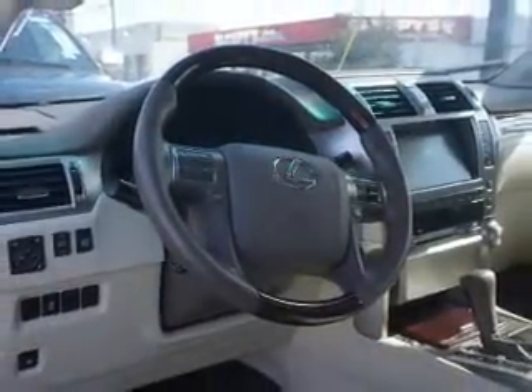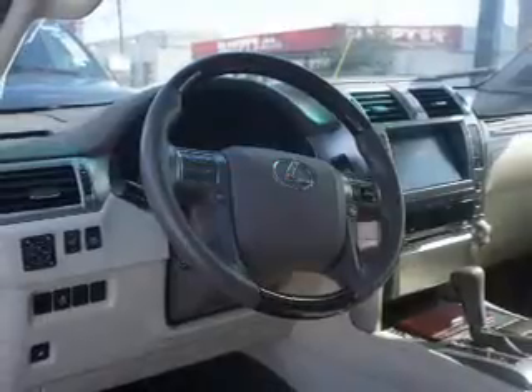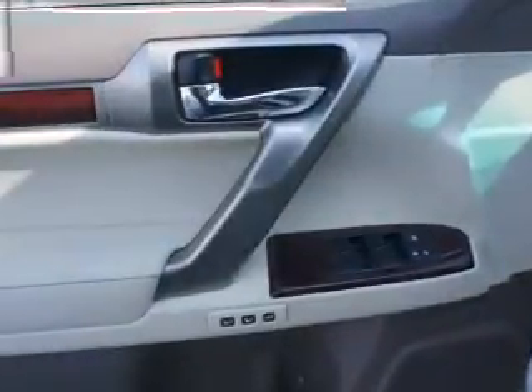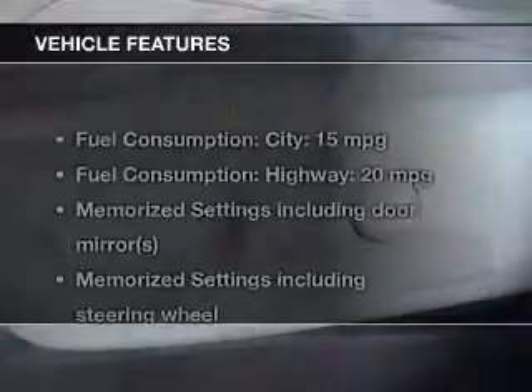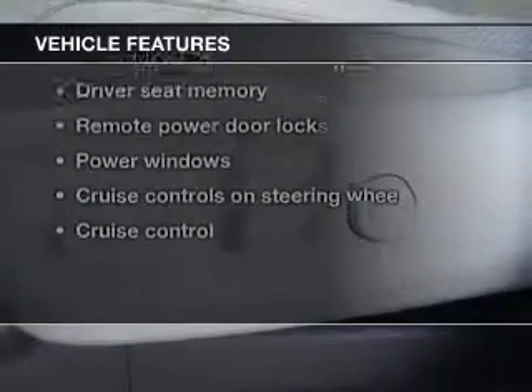Heated seats make cold weather driving more endurable. Let the outside in with a power sunroof. Pamper yourself with memory settings. Carfax is offered to provide you with peace of mind. Plus, enjoy these notable features that are included in this vehicle.